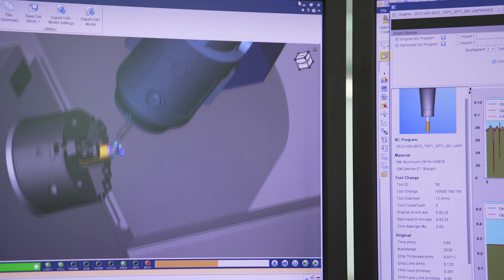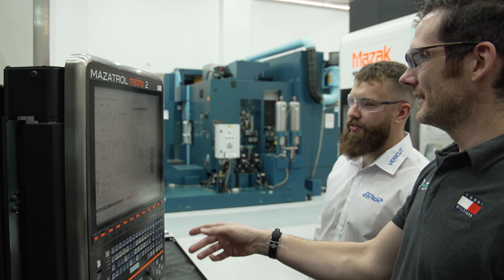One of the advantages of Force is it's able to slow down some elements of the tool path to prolong tool life, while speeding up other areas to improve efficiency and reduce lead time.